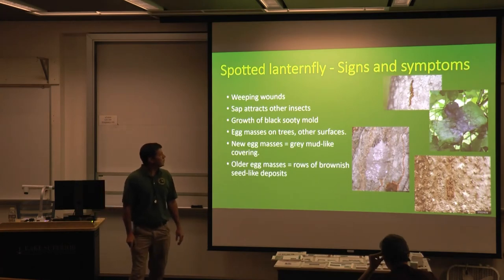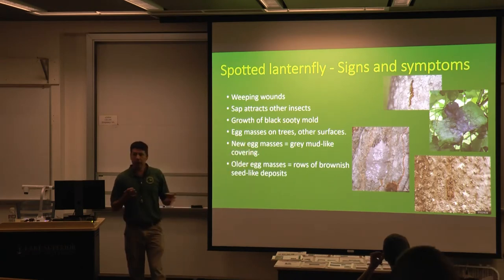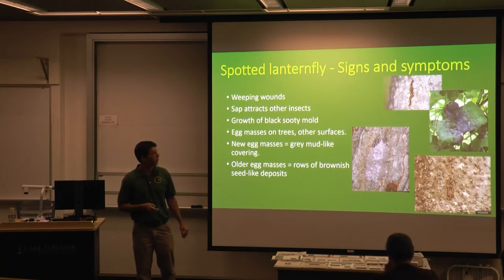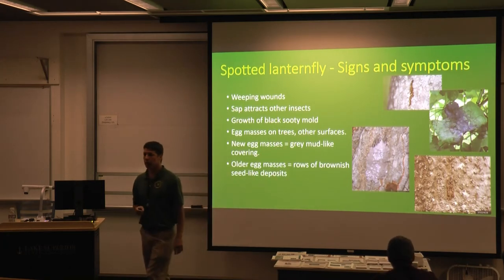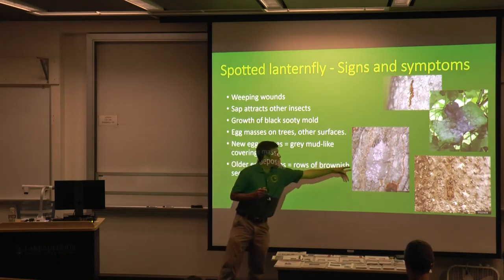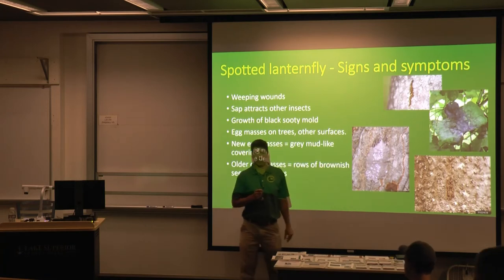The signs and symptoms: you will see some weeping wounds on trees, and of course when you have that occurring, that's a potential location for fungi or bacteria to get in and cause other problems as well. These spotted lanternflies will create a sticky excrement that coats the surfaces below.